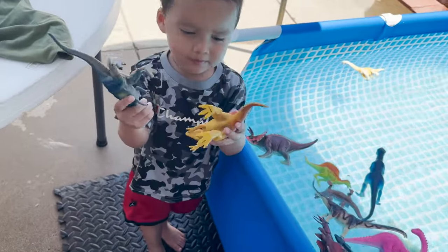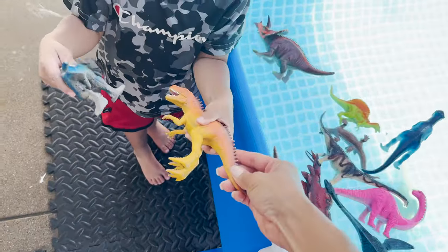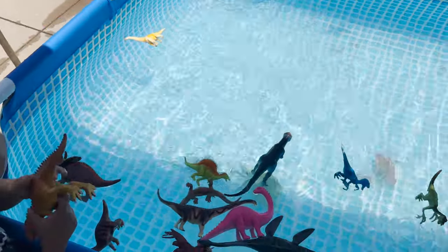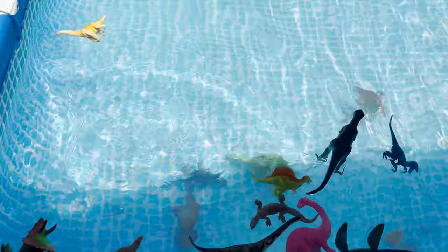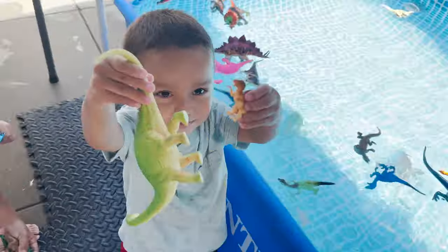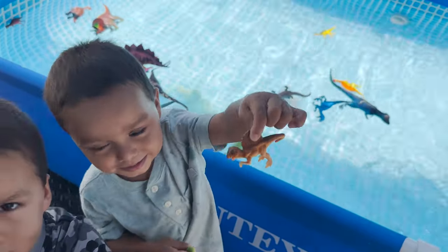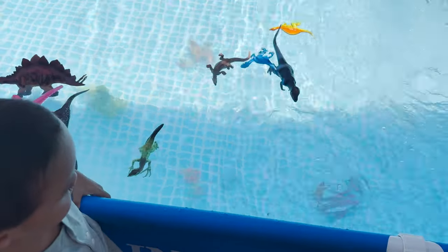Angel has a t-rex and a gigantosaurus. Let's throw them in. Sinks, and sinks — both sink. Aaron has a green brachiosaurus and a spinosaurus. Sinks.